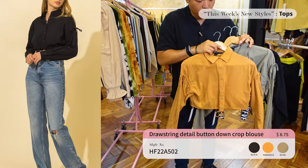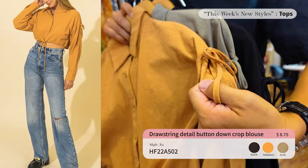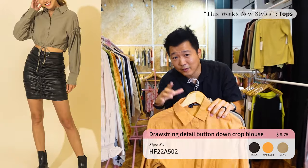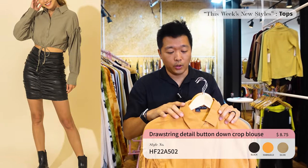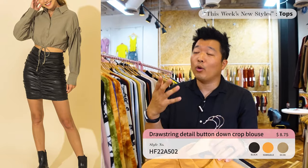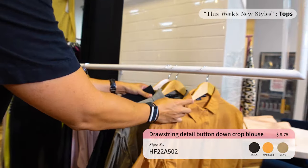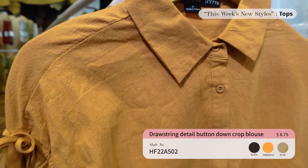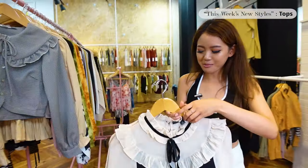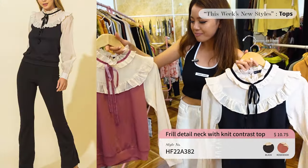Next item we have is a long sleeve button-down but it's a crop. Look at all the detail on the sleeve and the tie. It's available in three different colors and comes in six pieces, two-two-two. If you'd like to place an order, you can email the team at sales@highfive.com or contact your sales rep.